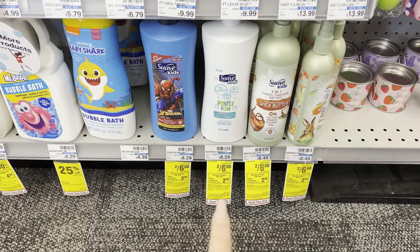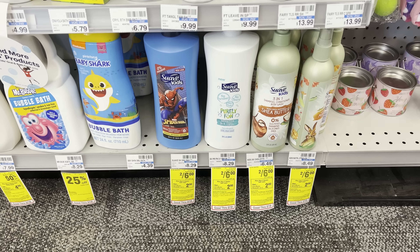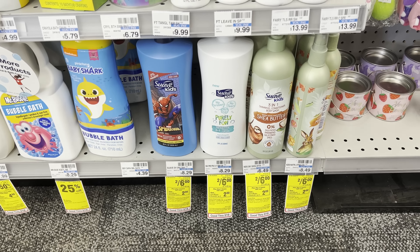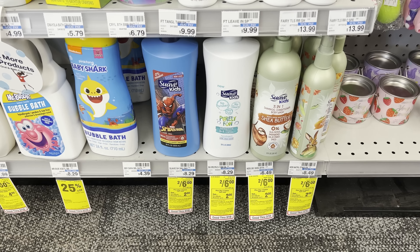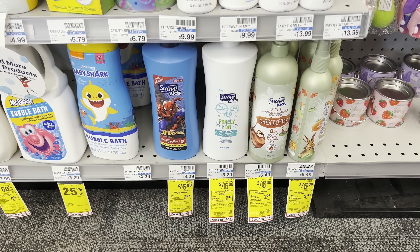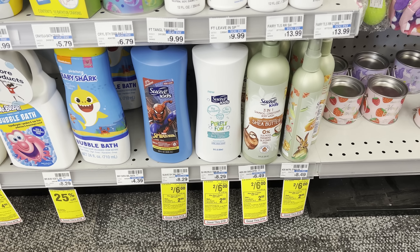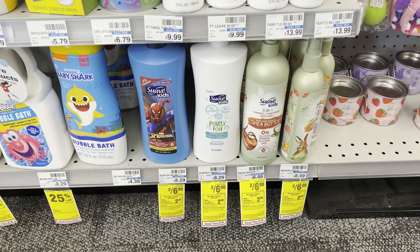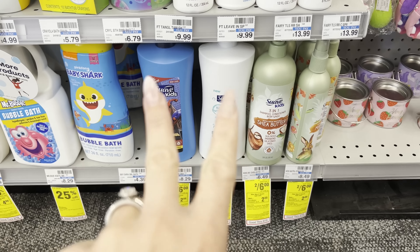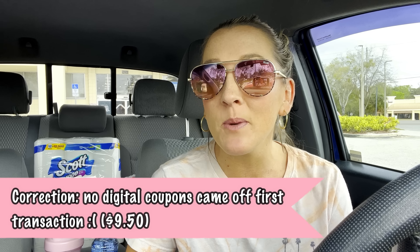There are so many great kids and baby deals this week. Suave Kids products are two for $6, which is great since they're $8.29 regular price. Check your Unilever emails for coupons — sometimes 75 cents off one or $2 off two. With a $2 off two coupon, you'd pay $4, get back a $2 ExtraBuck — $1 each. Even with no coupons, your final cost is $2 each, which is still cheaper than Walmart.